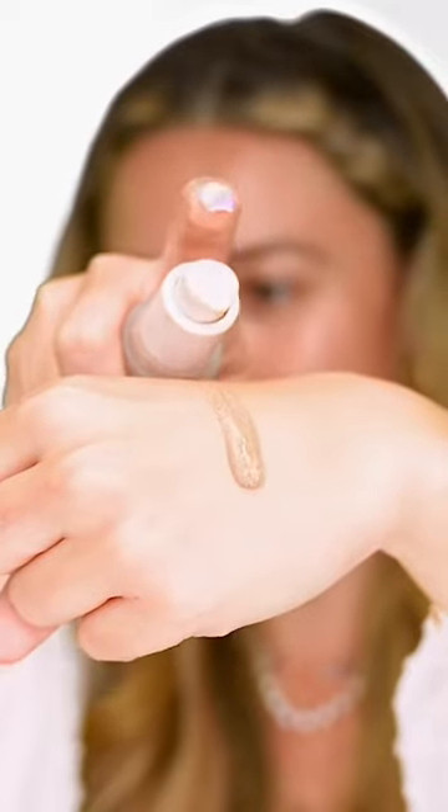Step one: glow screen. This is a glowy tinted sunscreen that makes your skin look so good. Tinted serum — that looks like the Chanel one. Apply this all over; it feels like water on your skin. Bronzing drops right on the forehead, just to give that sun-kissed, glowy summer skin golden shadow.